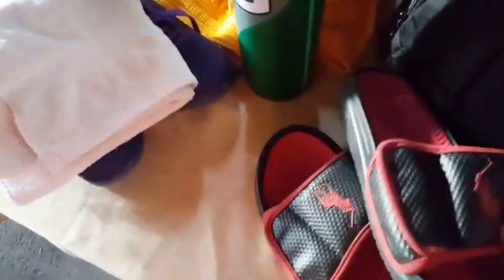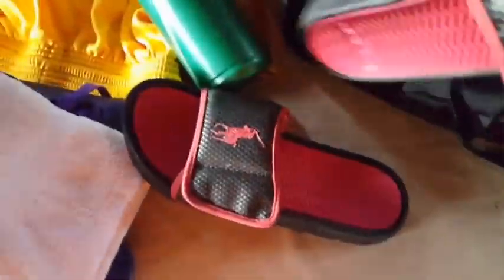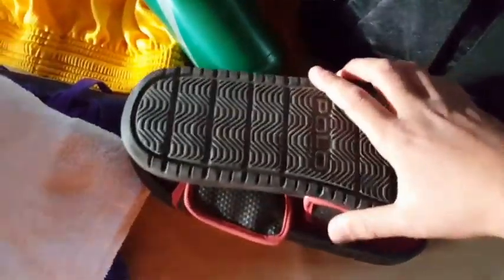Next up, sandals. I use these after the game sometimes when I'm tired. In Armenian terms it's called a 'pabuj' — for all you Armo guys out there, you know what I mean. You all know what these are for.